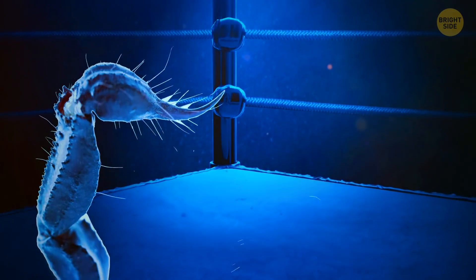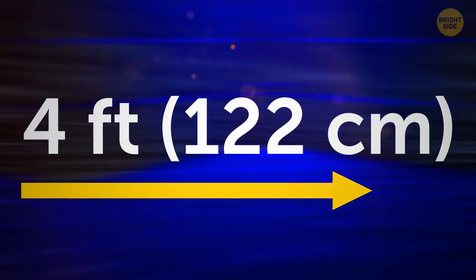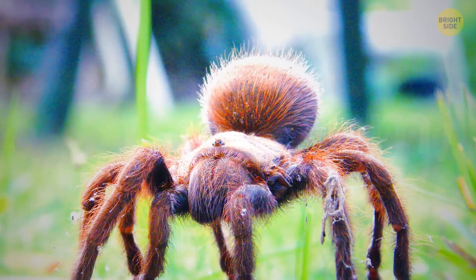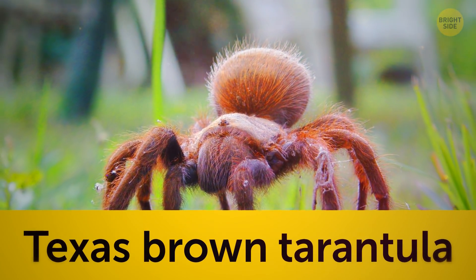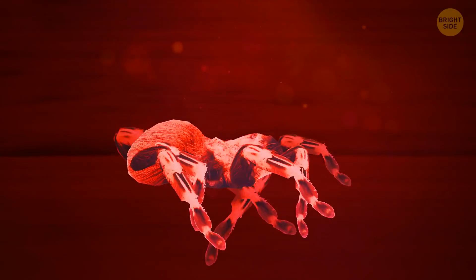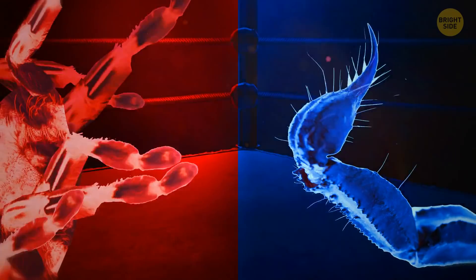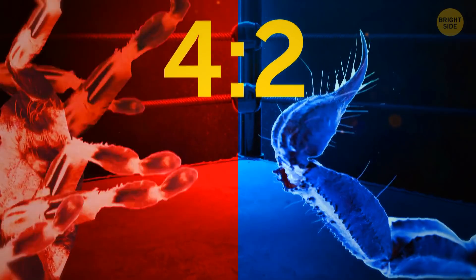Round 5: Speed. The Deathstalker scorpion can whip its tail at around 50 inches per second in a defensive strike — covering a distance the size of 4 human feet every second. This is super impressive, but the Texas brown tarantula can also move at similar speeds. While the scorpion can strike fast, the tarantula can avoid its attack just as easily. Both get a point where speed is concerned. The score is now 4 to 2.